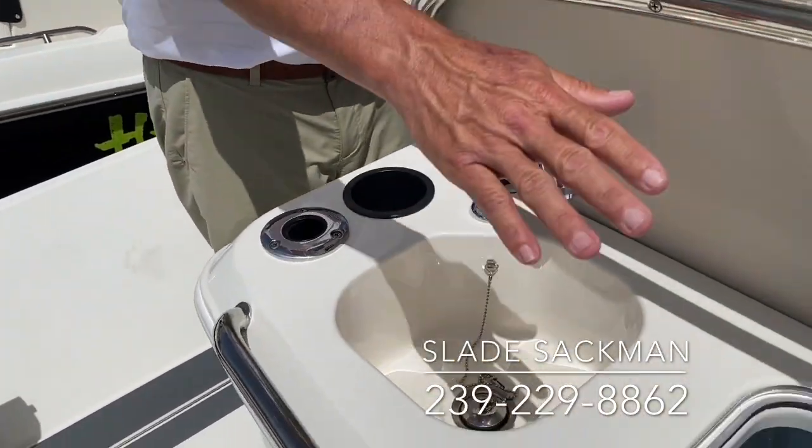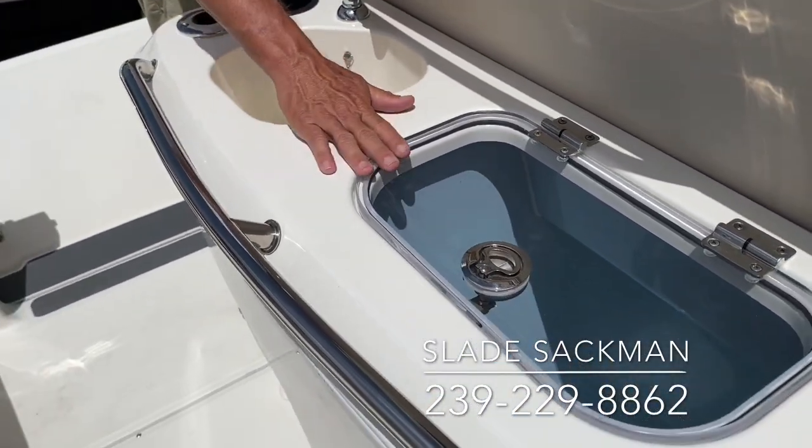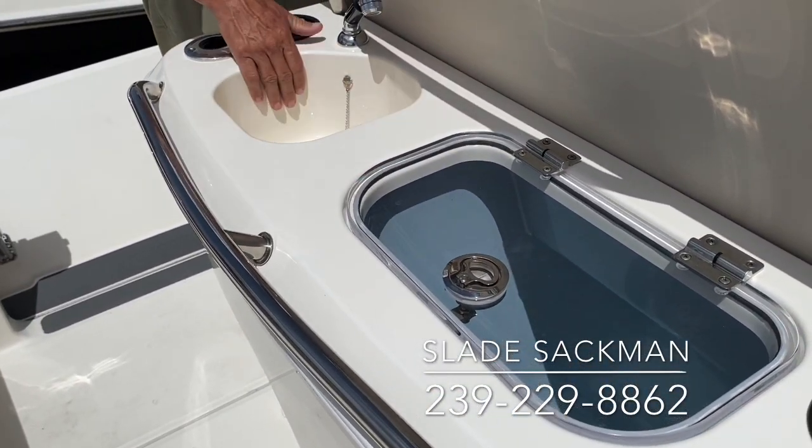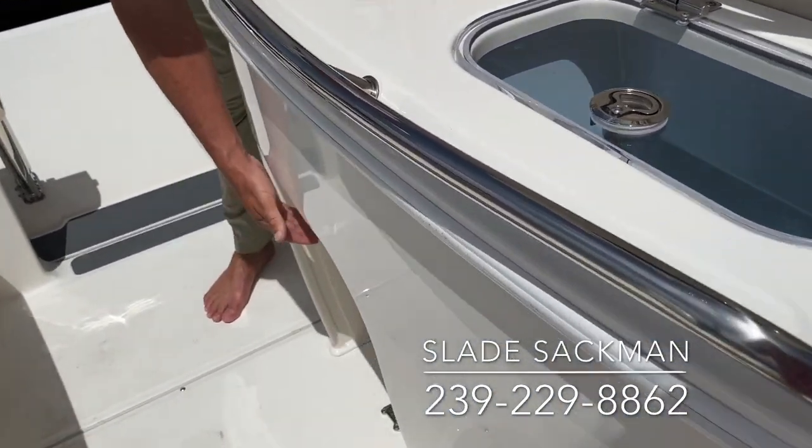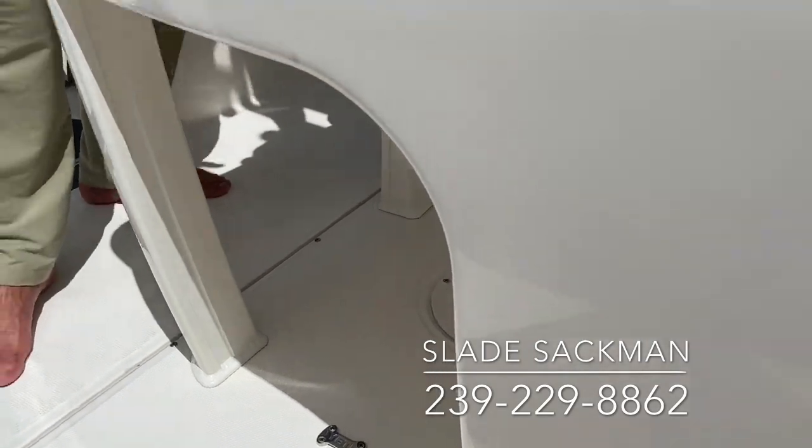As you look right here on the console, you see a large live well with a sink, removable sprayer, grab rails, and storage underneath the console here for a large cooler so it's not in the middle of the boat.